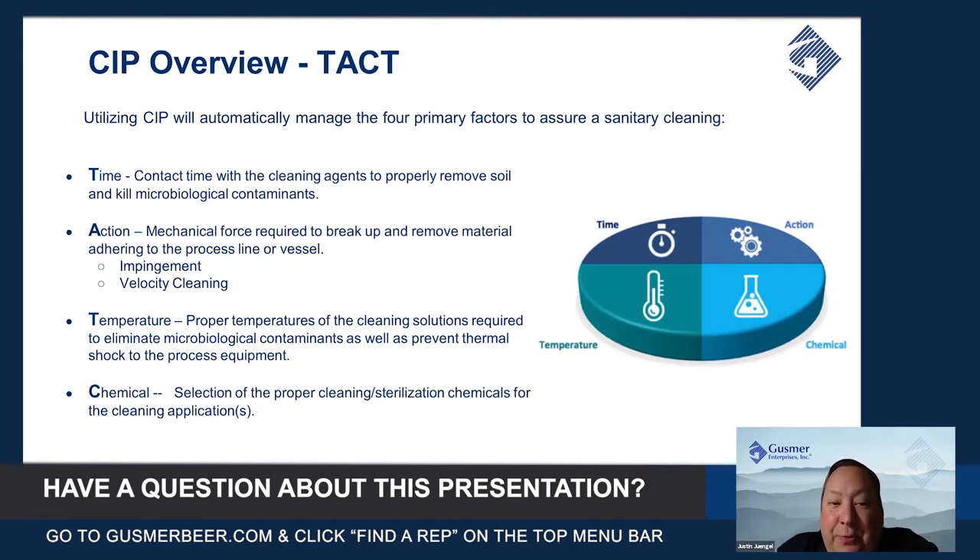Time refers to the contact time with the cleaning agents to properly remove the soil. When dealing with caustic, you're probably looking for a minimum of about 30 minutes of a caustic cycle.